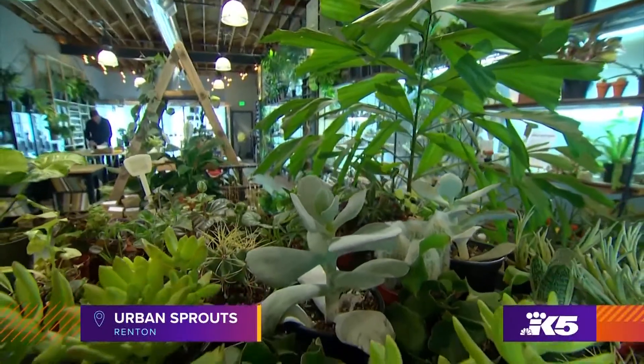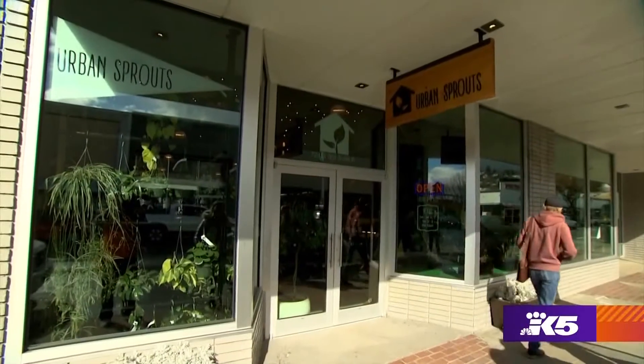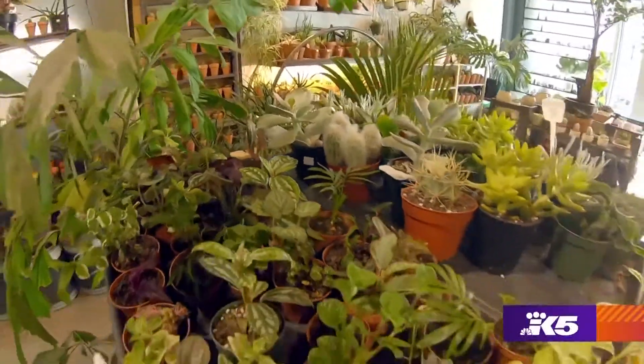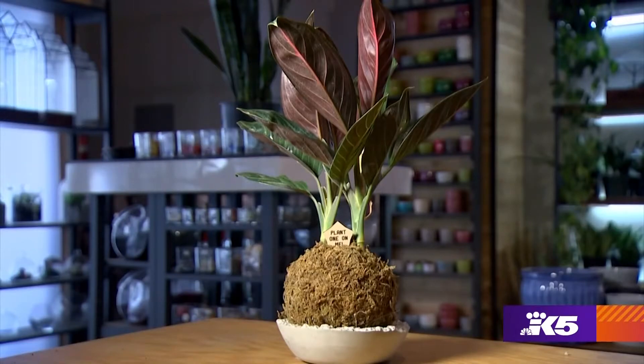Being in nature is a big element of hygge, and when you can't garden outside, you can pop inside Urban Sprouts in Renton. They offer greenery of all shapes and sizes, along with classes to make your own kokodama — Japanese moss ball gardens.